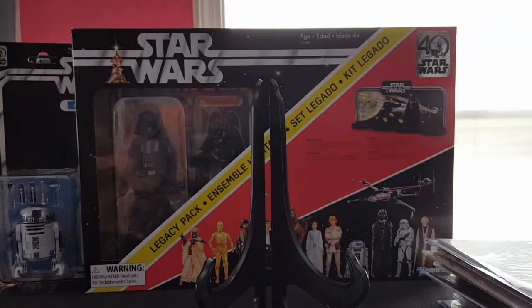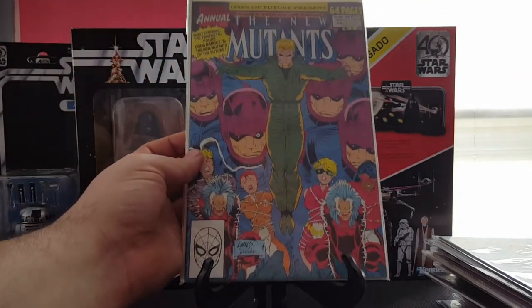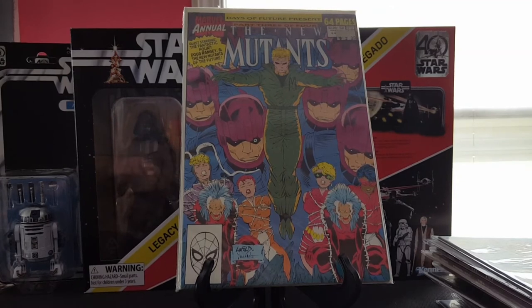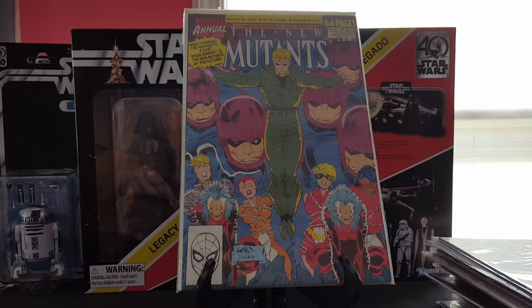New Mutants Annual number six — first Shatterstar, if I remember correctly. Just a book I needed to complete my New Mutants run. I think I'm down to maybe one or two left — I know I need a first print of 87, and then I'll have that complete run finished.